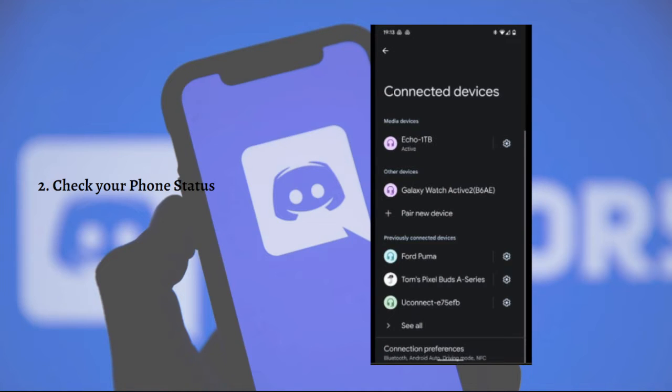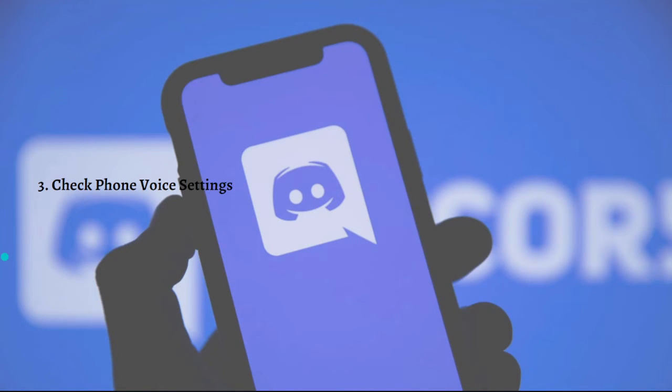In a Discord voice conversation, a green ring indicates that the person is sending sound via the voice activity indicator. Your Bluetooth icon should also be checked — in order for Bluetooth devices to function, Bluetooth must be enabled. If your Bluetooth is turned on, the headset should be visible in the list of linked devices.